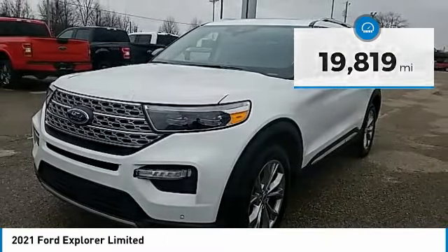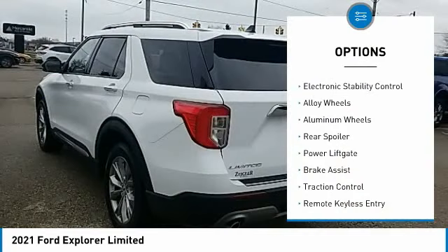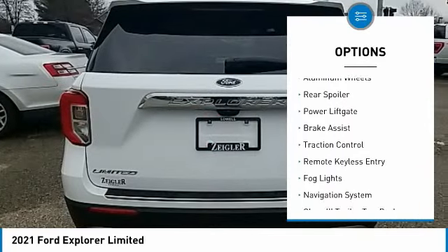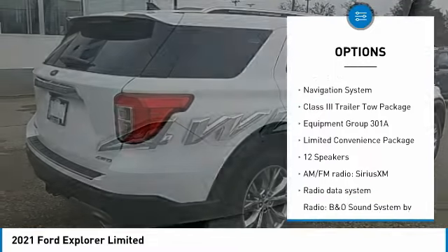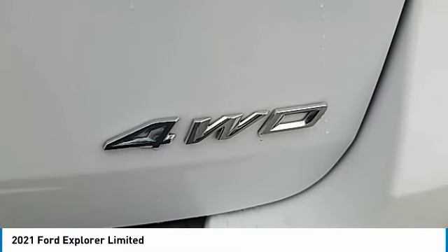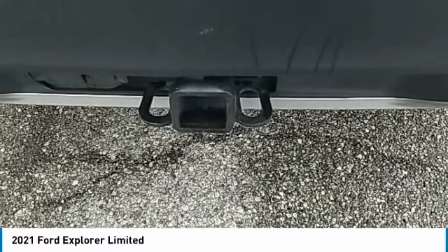Here are some of this vehicle's great options: rain-sensing wipers, electronic stability control, alloy wheels, aluminum wheels, rear spoiler, power liftgate, brake assist, traction control, remote keyless entry, fog lights.